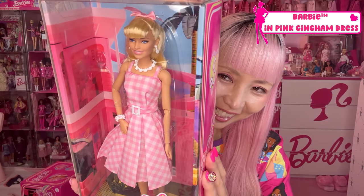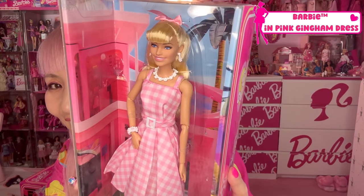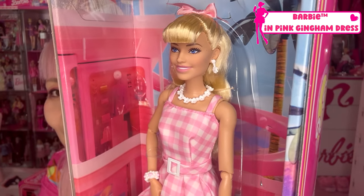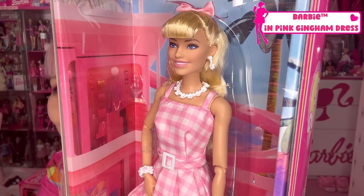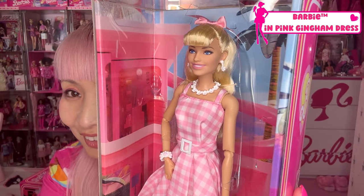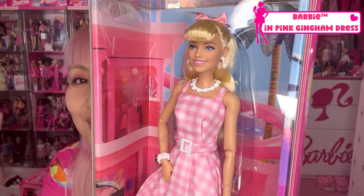First of all, I want to say thank you to all people from the team who worked so hard on these beautiful dolls. So the first one — are you ready? Ta-da! Barbie in pink gingham dress! Here she is — Margot Robbie as Barbie! Barbie the movie doll! Oh my god, so cute! She's adorable!